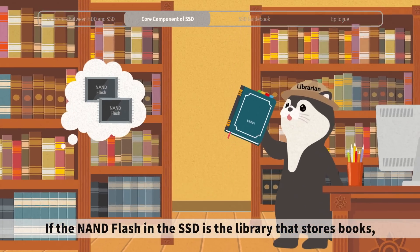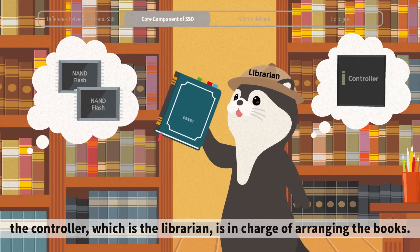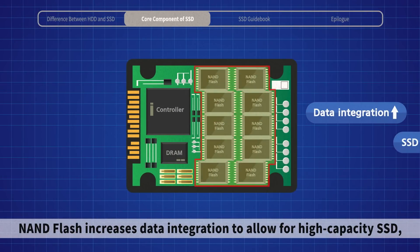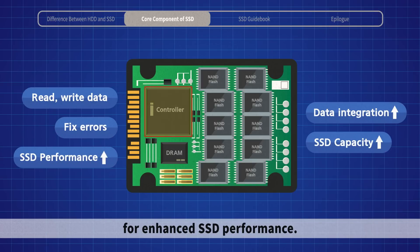Ample storage capacity and fast speed are thanks to the NAND flash and controller. If the NAND flash in the SSD is the library that stores books, the controller — which is the librarian — is in charge of arranging the books. NAND flash increases data integration to allow for high-capacity SSD, and the controller reads, writes, and corrects errors quickly for enhanced SSD performance.